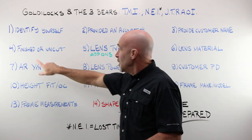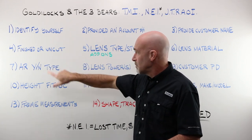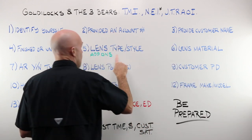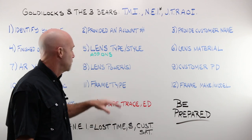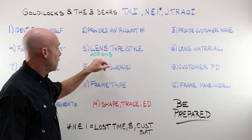You provided a customer name so that those lenses end up in the right tray when they return to the store. You indicated whether you wanted that job finished — you were going to send the frame and they were going to cut it to match the frame, or you're going to do it in-house on cuts. You indicated the lens type: do you want a progressive, a single vision, a lined bifocal? This might be a place that you'd include photochromics or polarized.